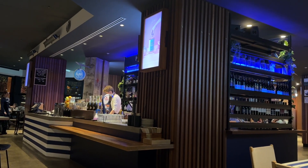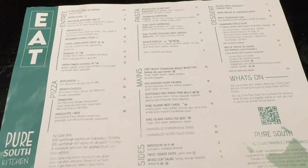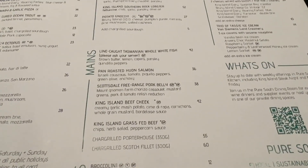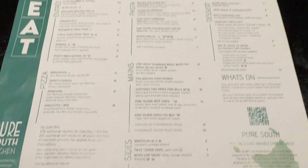We're at Pure South Kitchen at South Bank today. This is the menu. This is the kitchen which is downstairs. They have a restaurant which is fine dining up at the top. They do serve some similar dishes as well, but the dishes are a little bit more expensive upstairs compared to here.